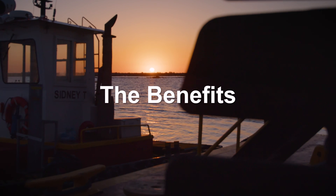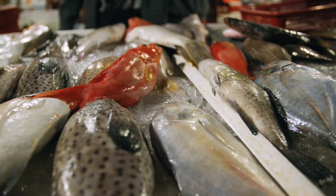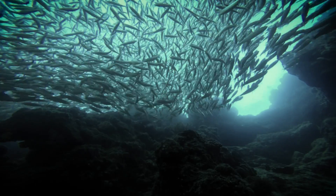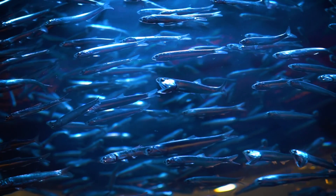NOAA's Office of Habitat Conservation lies within the National Marine Fisheries Service, so fisheries is our primary concern. Louisiana is very special because it is the single largest producer of seafood in the contiguous United States. It's critically important that we maintain these ecosystems that support those fisheries. Coastal wetlands are really important for fisheries — they're the nurseries. Most of the fish that are commercially and recreationally important in the Gulf of Mexico actually spend part of their life in the coastal wetlands.